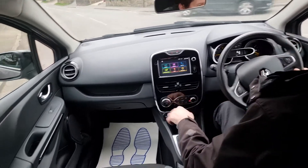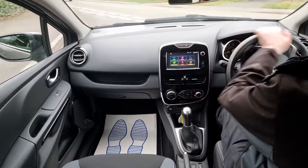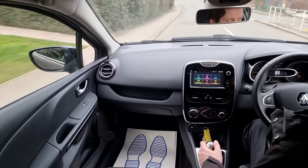It's got a lovely leather multi-function steering wheel, and also cruise control.